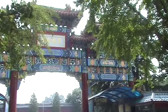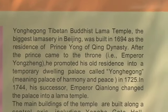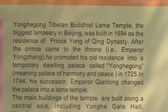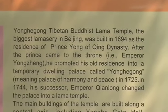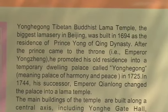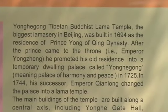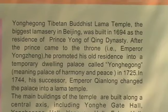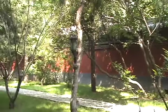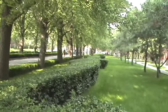This is the entrance to the Lama Temple. These walls gave the Prince his privacy. This entrance alone would have been a lovely place to stroll in the evening.